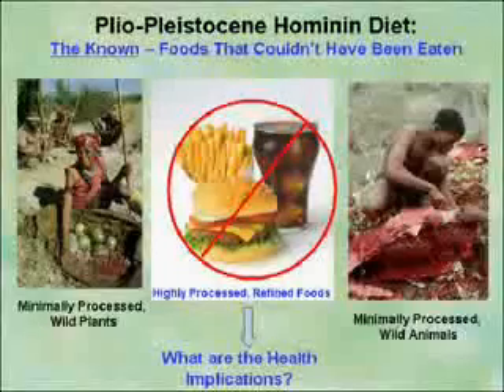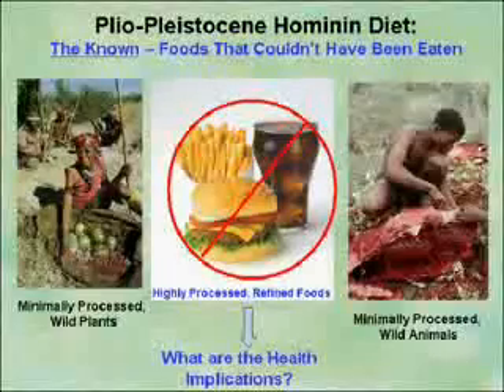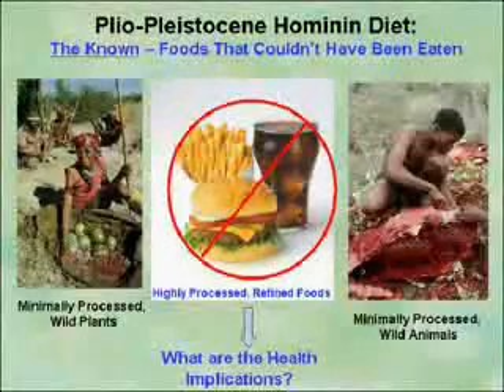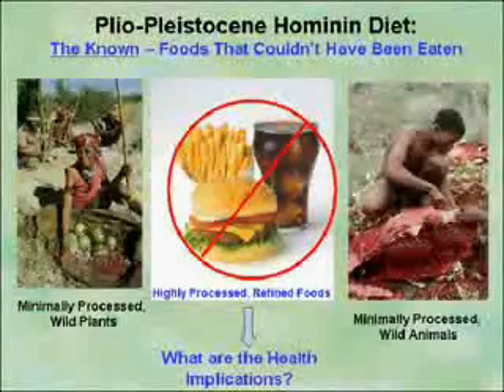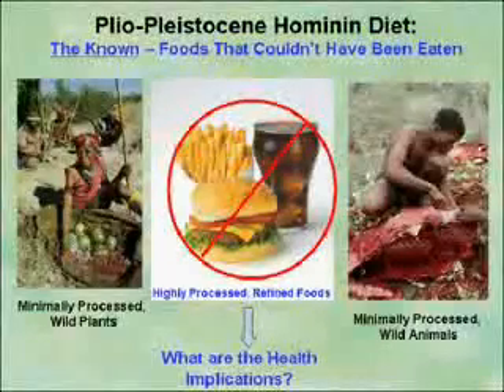It doesn't take rocket science. Most of you can deduce that the types of foods shown here in the middle clearly would not have been available to our pre-agricultural ancestors. The way they ate their food was they gathered it, hunted it, and fished it — and it was minimally processed. They really didn't store things; there were no refrigerators. They had to move around about every two weeks, so storage was not part of the deal. You got the food and you pretty much ate it.